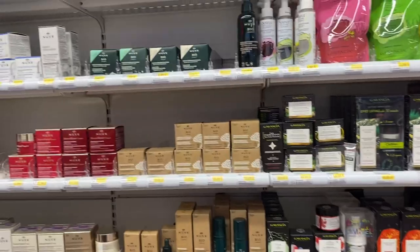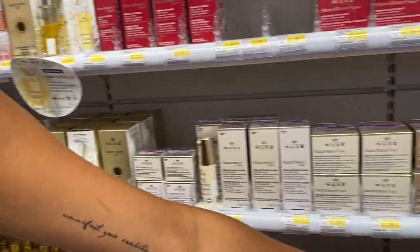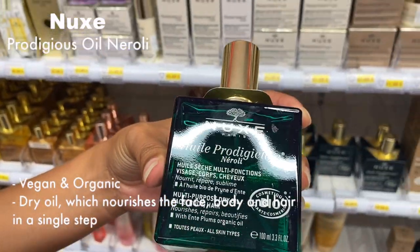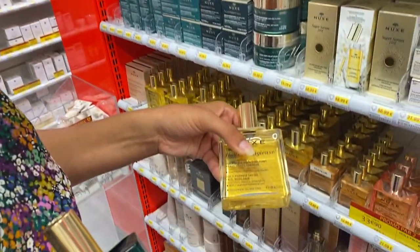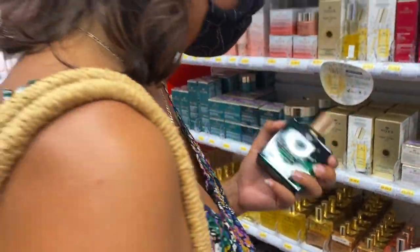Nuxe is one of my favorite brands and they just recently did a vegan version of their huile. I normally get this one, but my mom wanted one of these so I'm going to grab one of these for her.